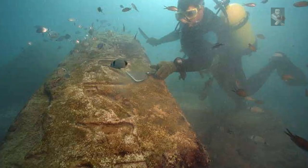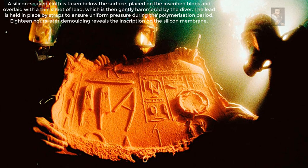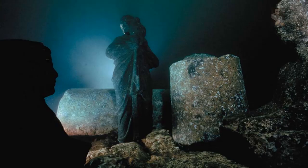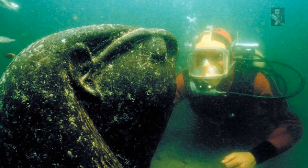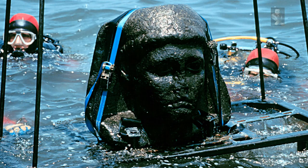Underwater excavations began back in 1994, under the direction of Dr. Jean-Yves Empereur, in the hope of shedding new light on the question of the image of the lighthouse. The excavations led to the reconstitution of certain parts of the lighthouse and to an understanding of the design process. Nevertheless, the study of the site ran up against the limitations of traditional data recording methods.